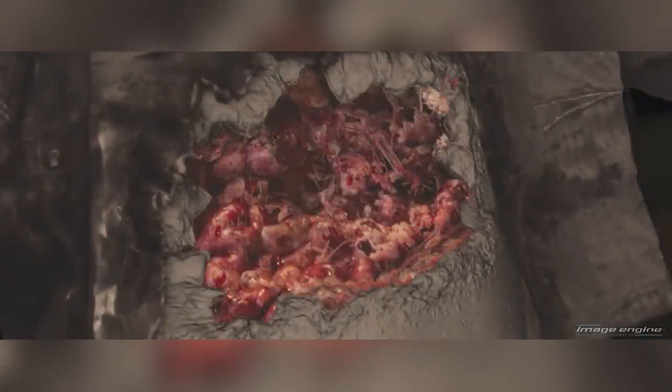For the stomach regeneration scene, a three-stage prosthetic was used, the interior of which was kept green. This gave them the placement, size and scale of the wound and helped the actor with the interaction and performance.